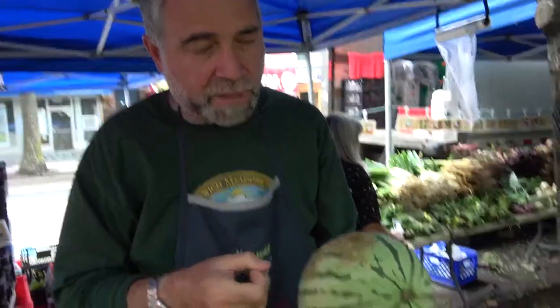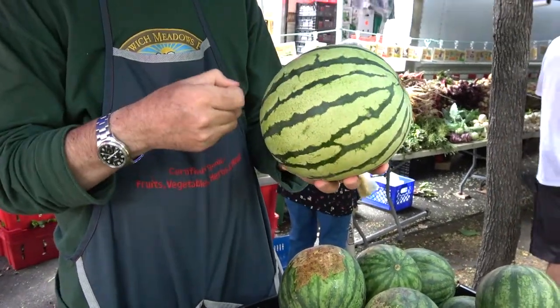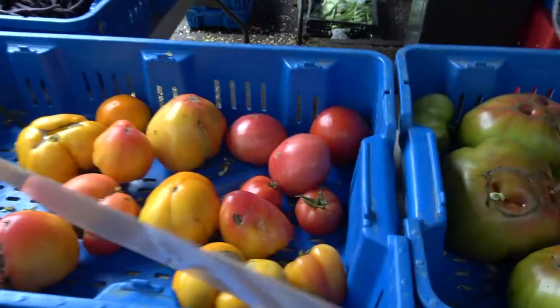So that yellow spot thing doesn't work all the time. This is a yellow-fleshed watermelon.